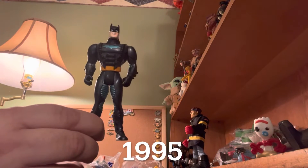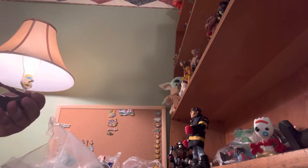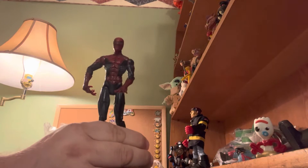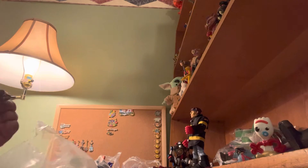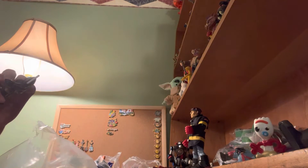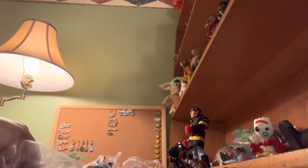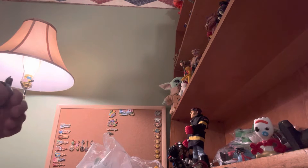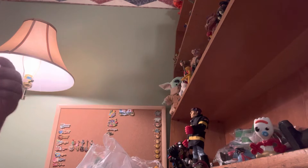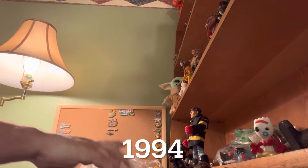Here's a 1995 Batman. There's a Spider-Man — this one has both of his arms. We have a Black Power Ranger. And this looks like the other one — a 1994 Batman. So that's the first bag.